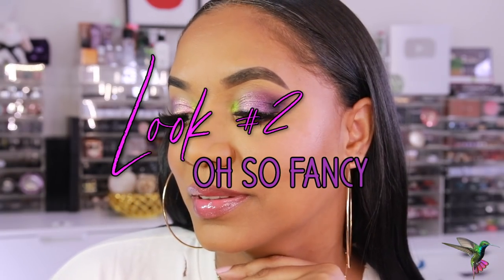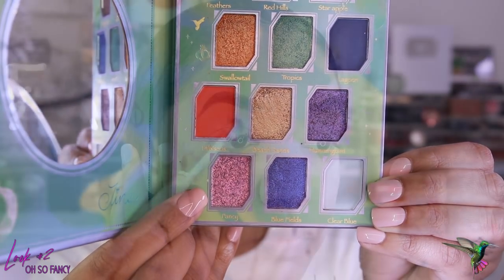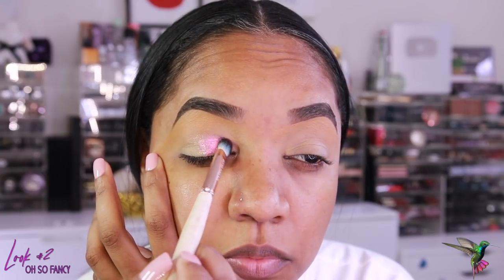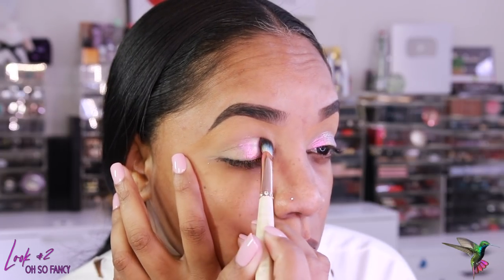The next look is one you guys asked a lot of questions about, and I'm happy to share it now. It's a very simple look but very eye-catching and beautiful, incorporating a pop of color on the inner tear duct. To start, I'm grabbing the shade Fancy — I'm telling you guys, this shade is stunning. Using a shader brush from Sonia G, I pop it on the lid. I'm applying this directly onto a sticky base — not damp — and it picks up really well.